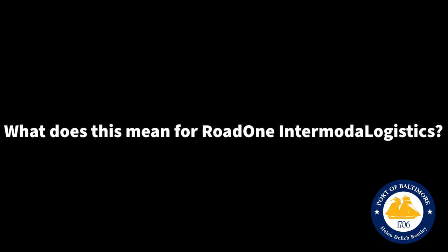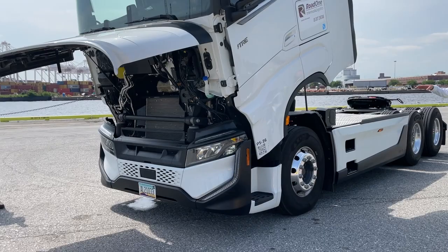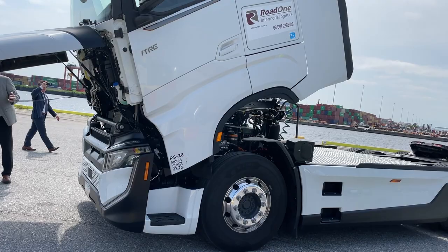We're very focused on sustainability. We want to be good corporate citizens for the public, for our drivers, and also for our clients. So very exciting to have the first electric truck, one of the first in the country that's working in a port environment today. We're all about innovation. We like to be first to market with these new concepts, new ideas, and continue to see what we can do to make the ports and the overall environment a better place to work.